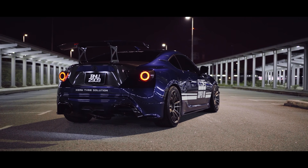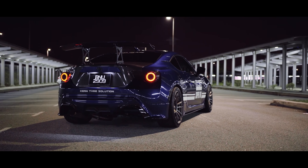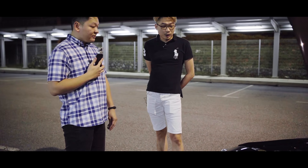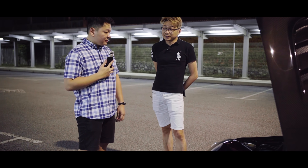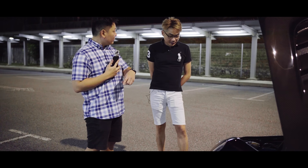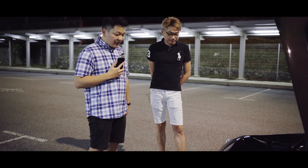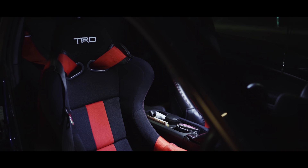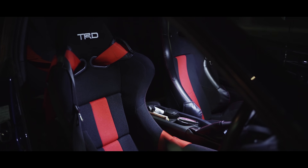The car is running on HKS suspension — Hypermax SP. The whole car is being done by Vision Sunway. Suspension from them as well. Let's have a look at the interior. As you can see, we have a full bucket driver's seat from TRD by Brite.